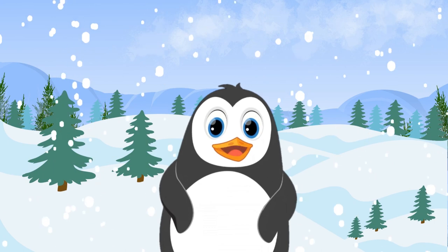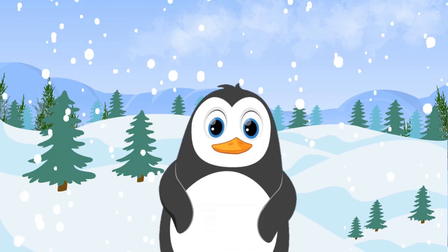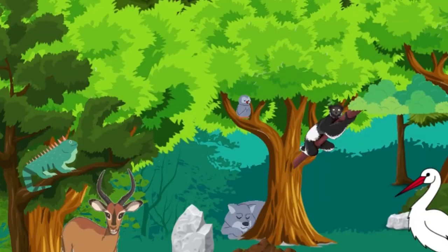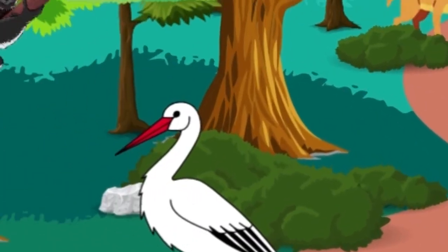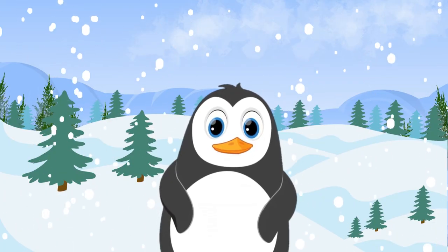Well, that concludes our fun learning adventure with animals that start with the letter I! We hope you learned something new today and had fun exploring the world of iguana, impala, ibex, ibis, and indri. Thanks for watching — please subscribe and we'll see you next time!